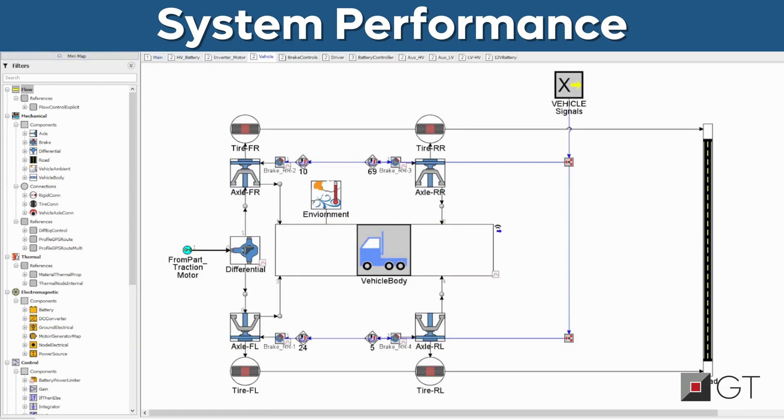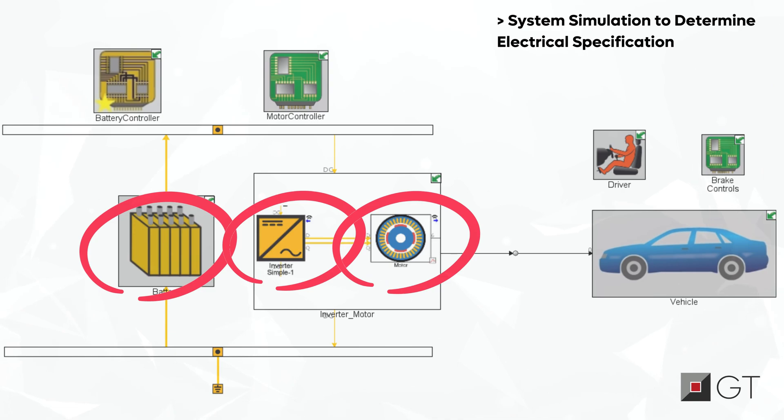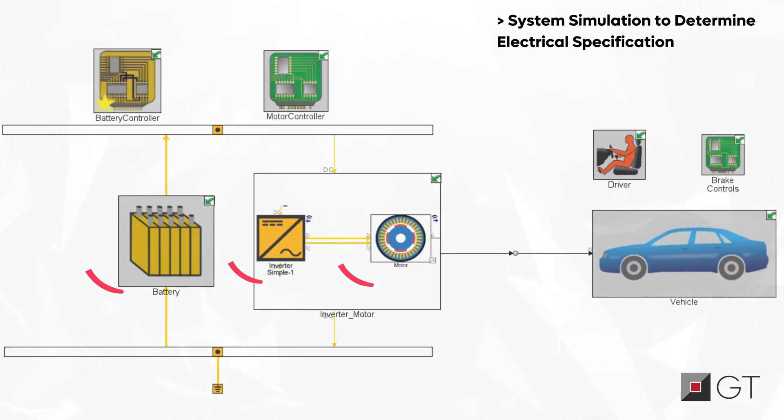We are helping OEMs to break the silos between engineering teams. GT Suite offers a comprehensive workflow for developing e-powertrains, providing accurate and quick turnaround times.